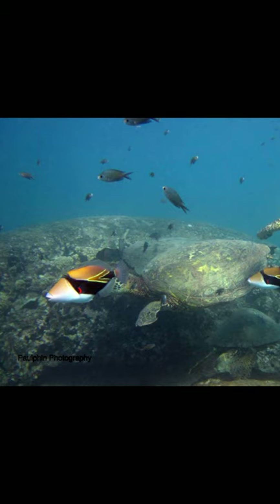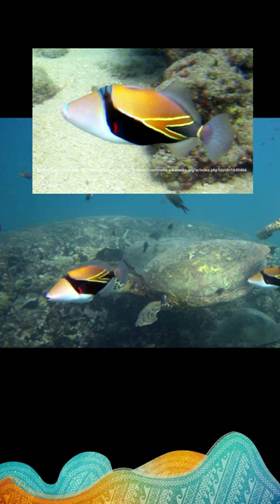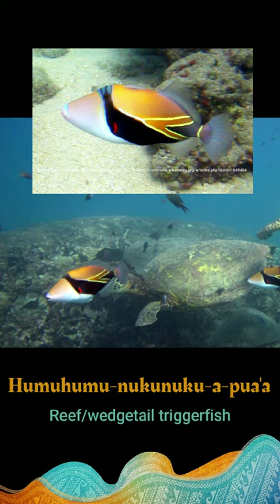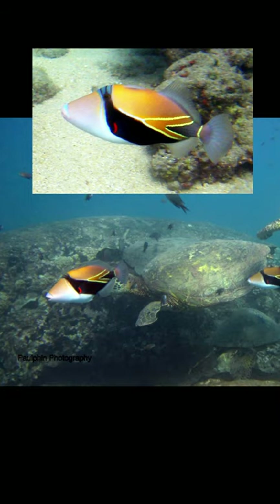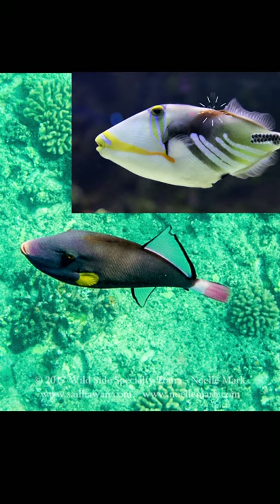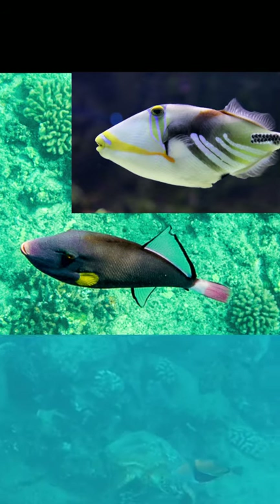Last but not least, we can't talk about Hawaiian reefs without talking about our trigger fishes. The one you might be most familiar with is the humuhumunukunuku apua'a, which is our state fish — the reef or wedge tail trigger fish. Humuhumunukunuku apua'a means 'pieces stitched together with a snout like a pig.' We also have other species like the pink tail and lagoon trigger fish. These fish are characterized by a modified dorsal spine they can pop up like a trigger as a defense mechanism, and they have long, broadened dorsal and pelvic fins that allow them to swim backwards and hover above the reef.